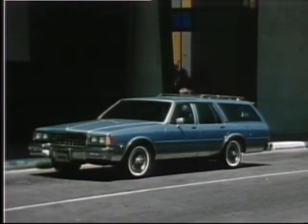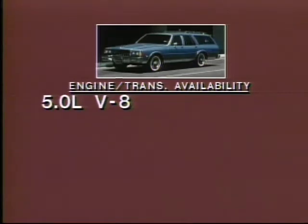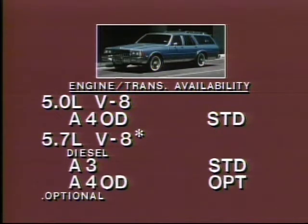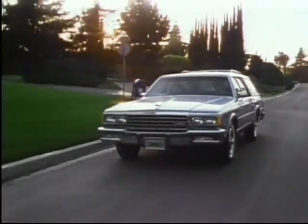To meet your wagon performance needs, a choice of power teams is available, including the standard 5.0-liter gasoline V8 matched with an automatic four-speed overdrive transmission for an impressive combination of fuel economy and pulling power. Or choose the optional 5.7-liter diesel V8 matched with an automatic three-speed or optional automatic four-speed overdrive for maximum Caprice Classic wagon fuel efficiency.